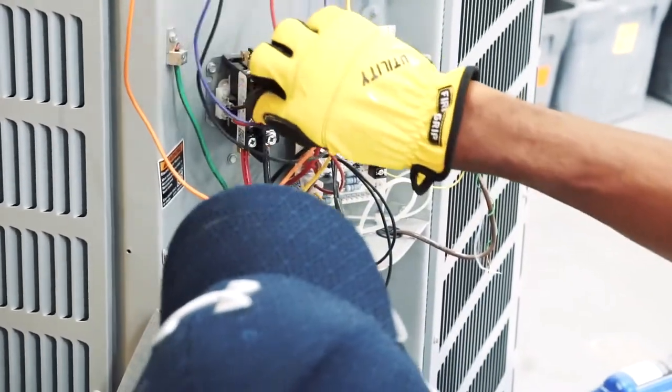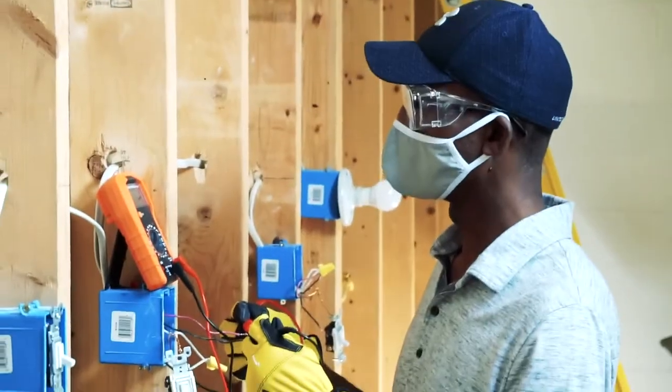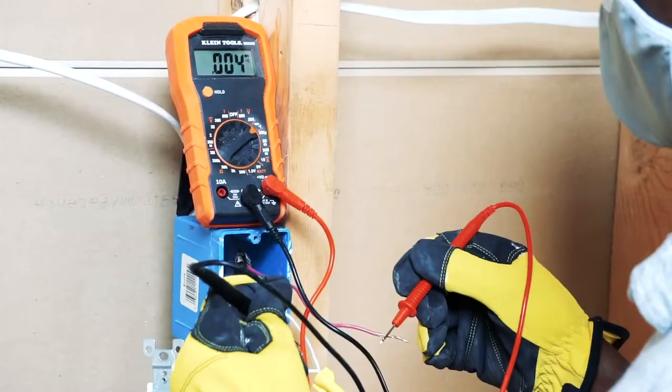In Valencia College's Apartment Maintenance Technician program, we will equip you with the skills and knowledge to become a certified maintenance technician.